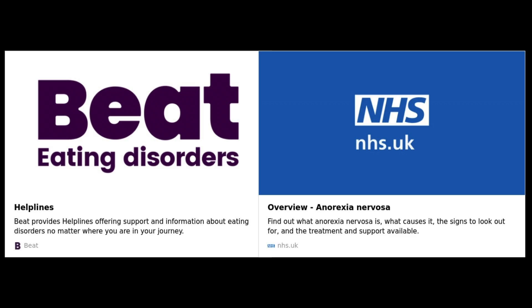For all of these conditions, the primary approach is essentially to treat the underlying cause, which in this case is anorexia nervosa. This usually involves a multi-disciplinary team management plan that addresses both the nutritional deficiencies as well as the psychological aspects of the eating disorder. Dermatological treatments for nails are often supportive and secondary to the overall management of the individual's health. For more information on anorexia, including where you can get help, please see the description box of this video.